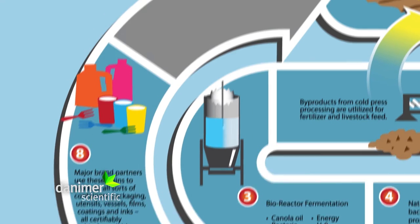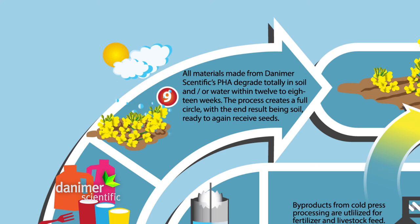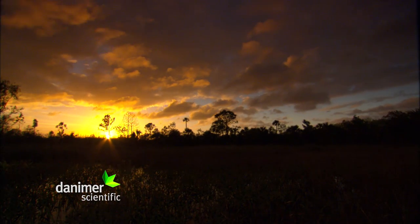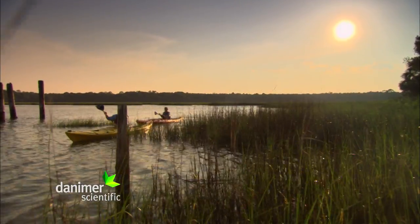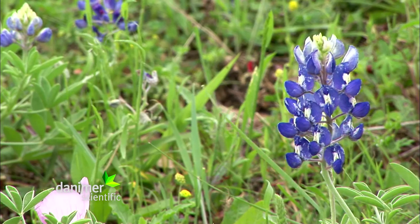Danimer Scientific Biopolymers — and where they begin, with the soil and water. Danimer's processes involve no wasteful mining or toxic processing and don't leave behind a huge carbon footprint.